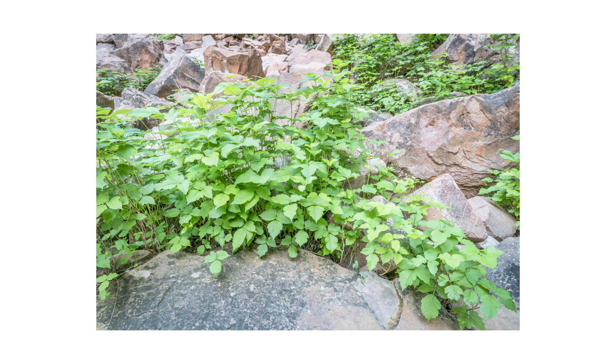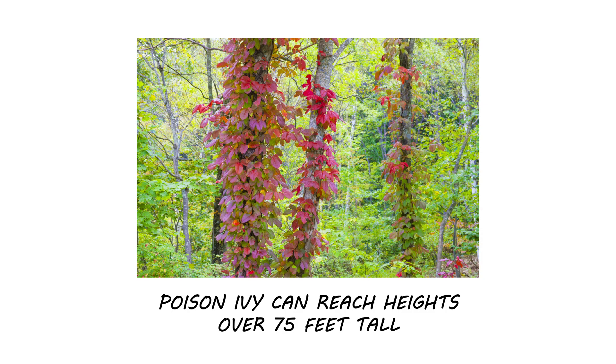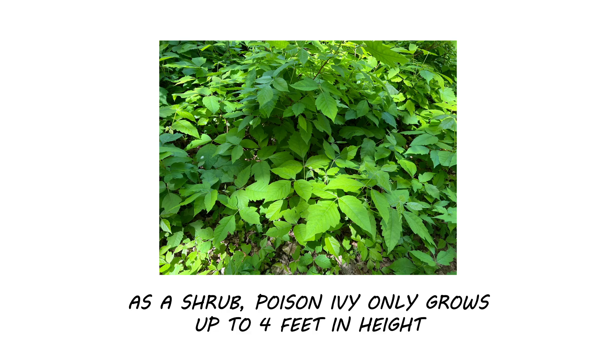If no trees or vertical structures are nearby, it grows as a shrub. When growing vertically, poison ivy can reach heights of over 75 feet. As a shrub, poison ivy grows up to 4 feet tall, or it can creep lower to the soil.